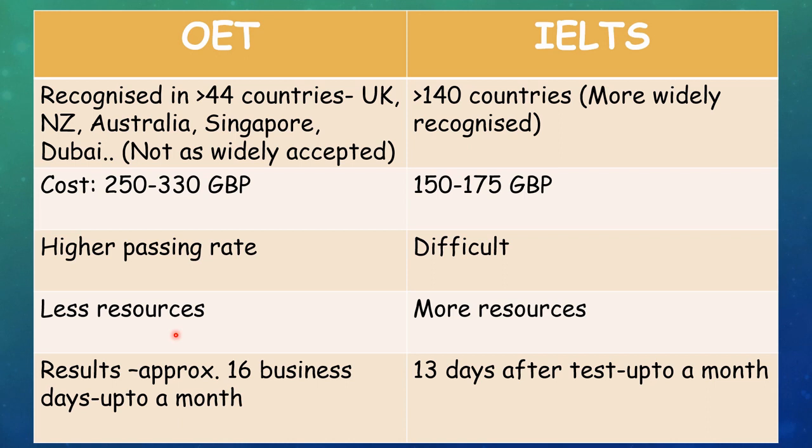The results will be published approximately 16 business days after the OET exam, but sometimes it may take up to a month. For IELTS, results are usually given 13 business days after the test, and can also take up to a month in some cases.